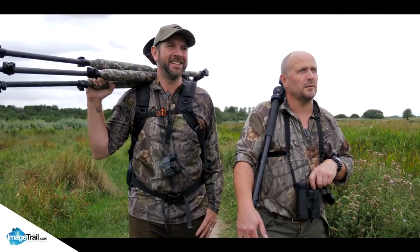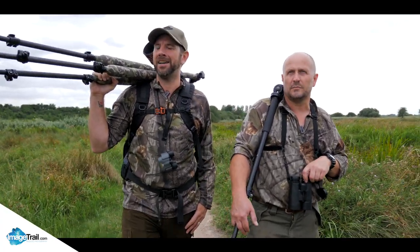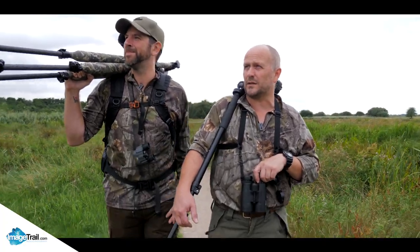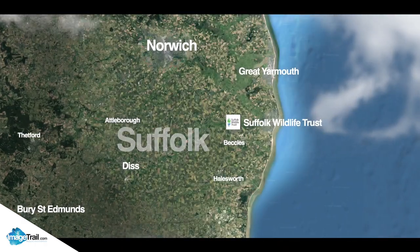Bird life - lots of bird life here. We should see hobbies, several kestrels, marsh harriers, and there are barn owls here. There were little owls - we might see little owls if we're lucky. Let's get to it! It's relatively easy to get to Carlton Marshes - just head up the A12 towards Lowestoft.